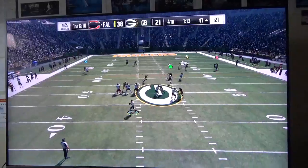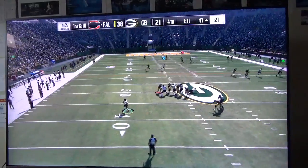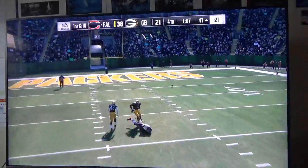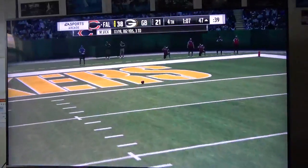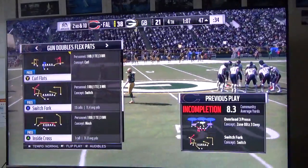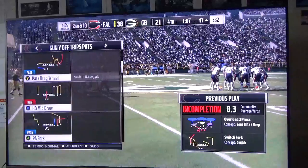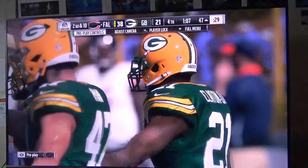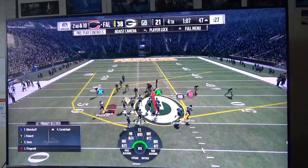That one looks like he's from here, being chased down left, and that is incomplete. Larry Fitzgerald was the intended target. Now we got second down. You just know when that play call came in their eyes lit up, because any time you get a chance to take a big shot downfield, that's a lot of fun. And they missed an opportunity.